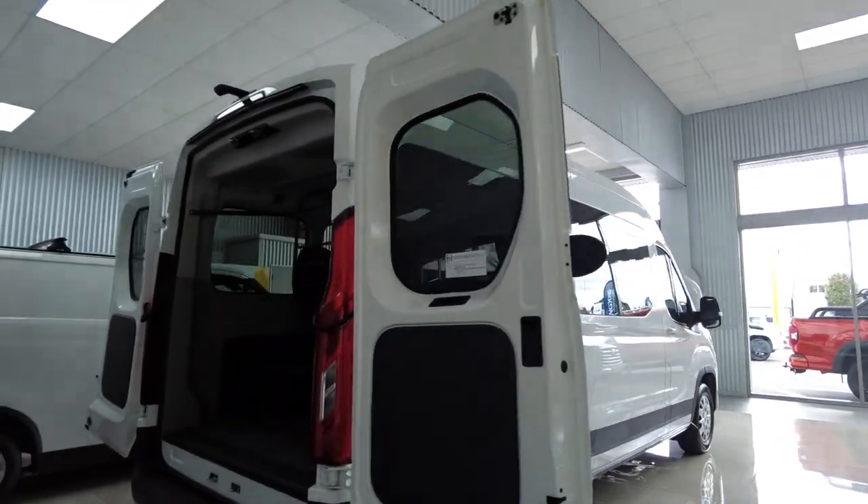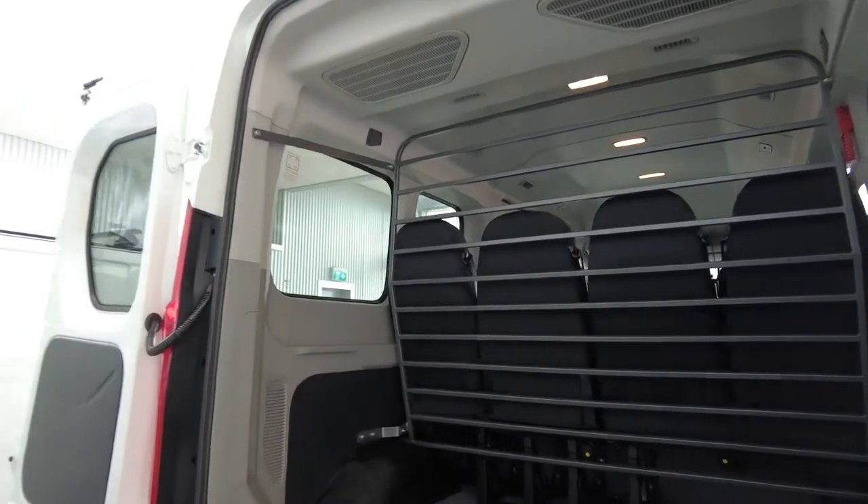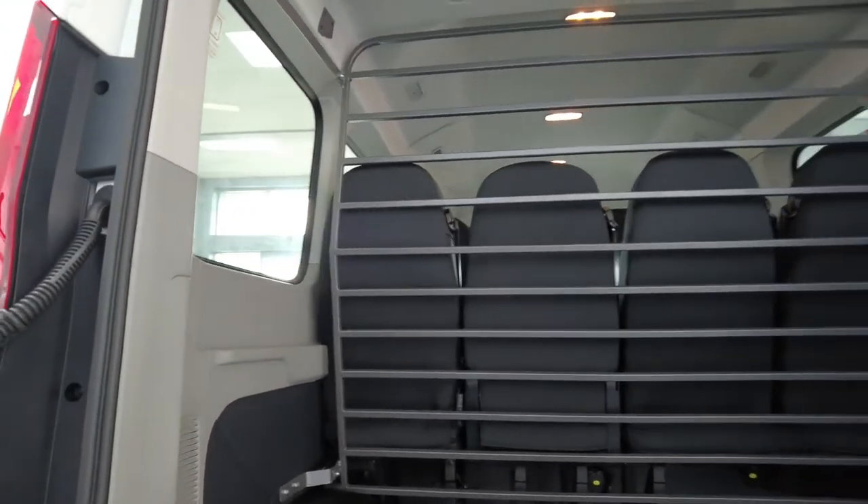Being a long wheelbase vehicle, it is also available in a 14-seater. However, the 12-seater allows room for more luggage, like this one.